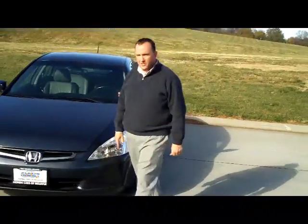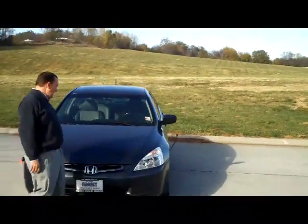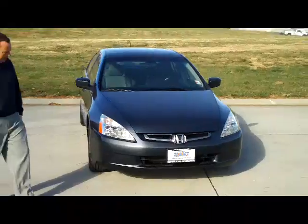Brian Kelly here for the Honda Giant. I'm here to show you this 2005 Accord Hybrid V6 model.